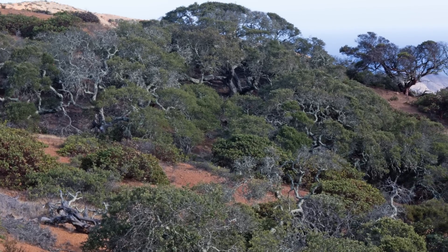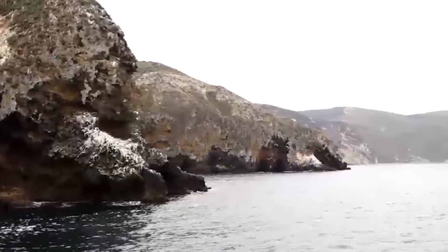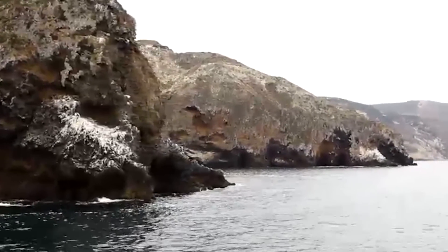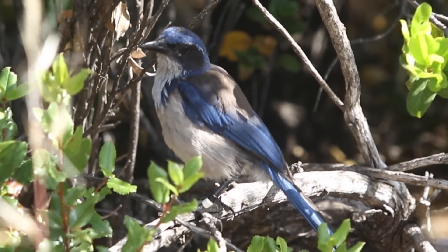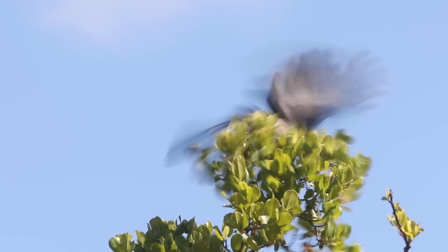Recovery of the oak chaparral is one of the big signs of habitat recovery across the Channel Islands. The island scrub jays, Aphelocoma insularis, may be catalyzing that recovery. They are different from their mainland cousins in the fact that they are larger in size, more mass, and they're also more dramatic in their color patterns.